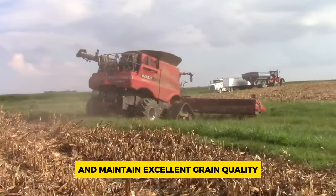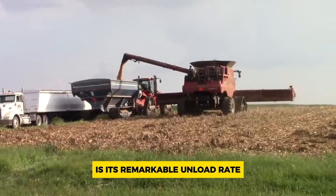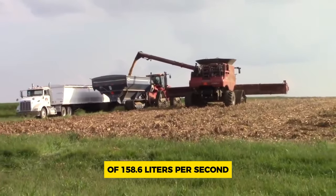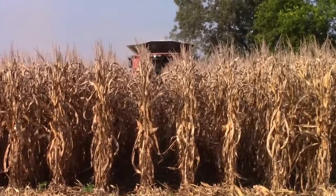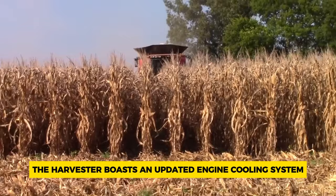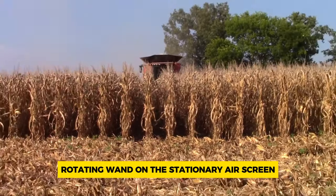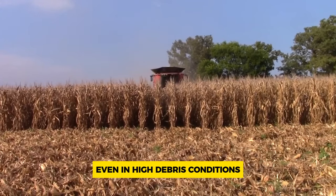One notable feature of the Case IH 9240 is its remarkable unload rate of 158.6 liters per second — the highest among all harvesters available in the market. Additionally, the harvester boasts an updated engine cooling system and a vacuum-aspirated rotating wand on the stationary air screen, ensuring optimal engine efficiency even in high debris conditions.